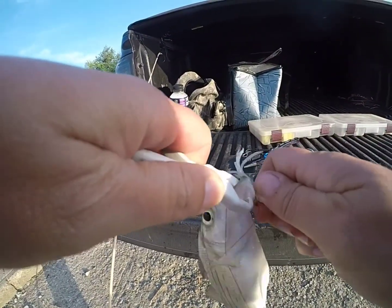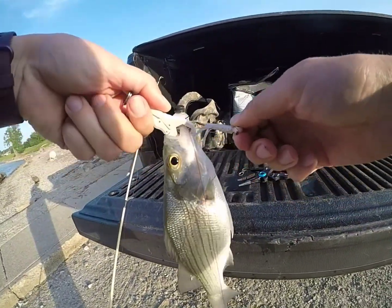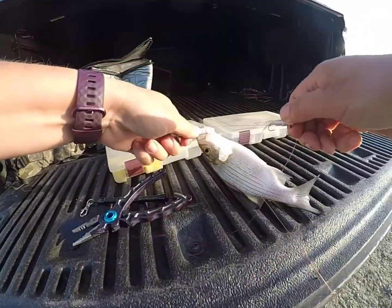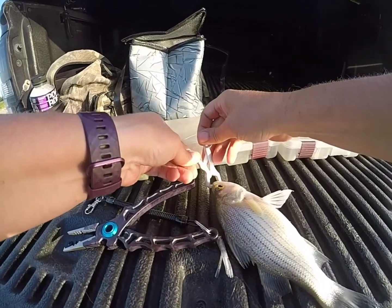I'd like to get a few more skipjacks, man. Ow dude, freak — you got me!